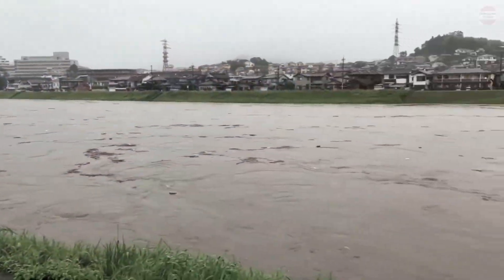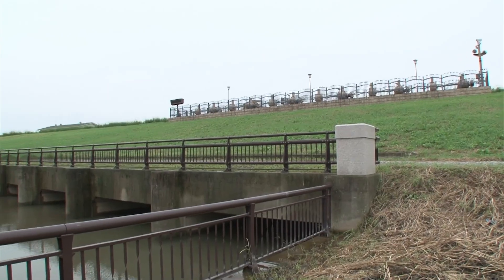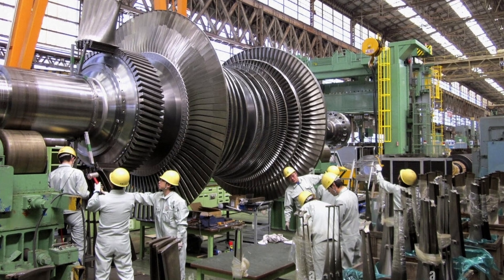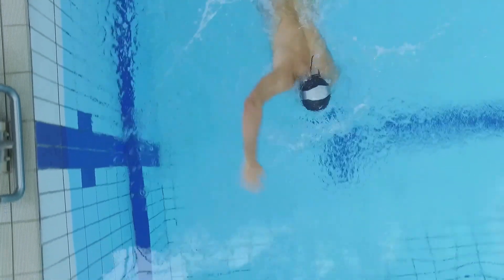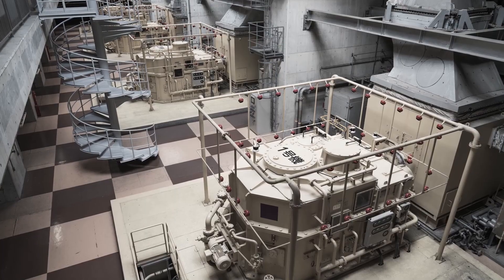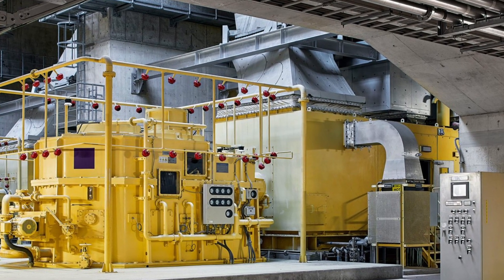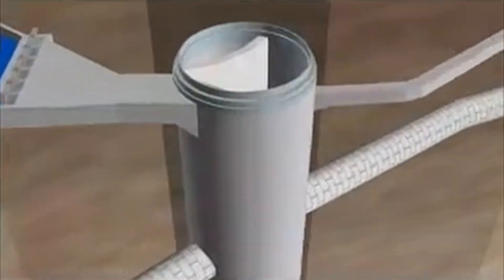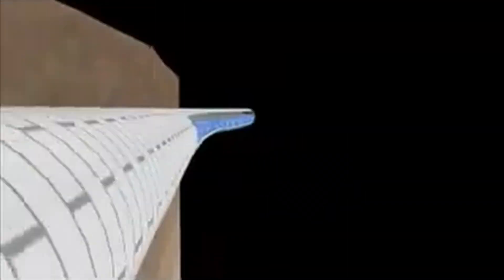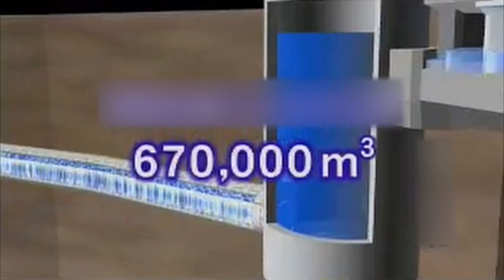Once the storm has passed, that's where the turbines come in. From the pressure tank, the water is pumped out into the Edo River. Four turbines, each weighing 14 tons, can move 200 tons of water per second — enough to drain an Olympic-sized swimming pool in just three seconds. These turbines are powered by gas engines derived from jetliner technology, delivering extraordinary power while keeping noise and vibrations to a minimum. Every step, from capturing floodwaters to safely releasing them, relies on the precise coordination of silos, tunnels, and turbines.